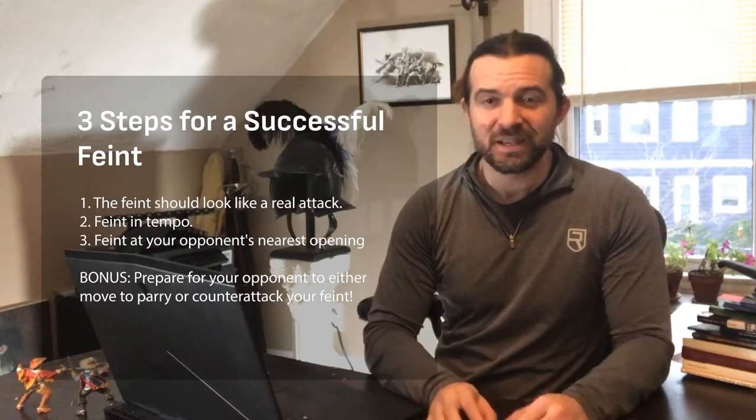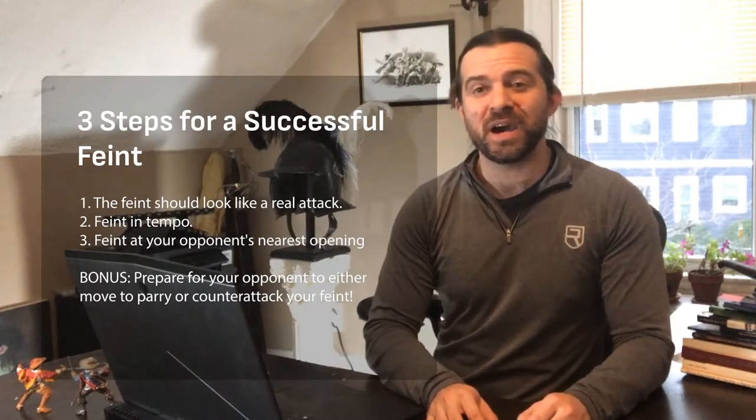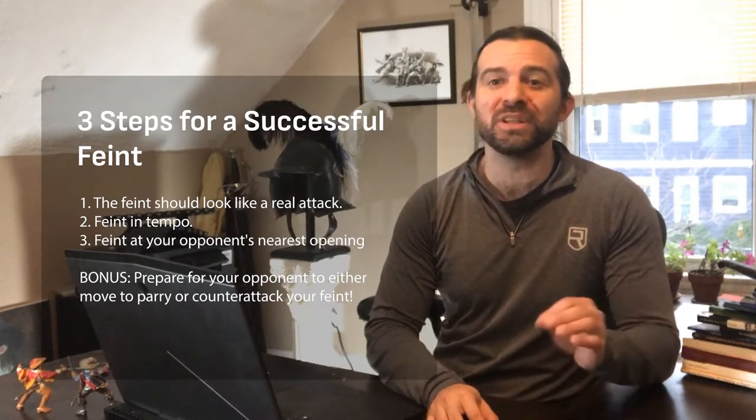To get our opponent to buy our feint, we need them to feel threatened by it. Now, some opponents will flinch at your slightest move, but higher skill fencers are going to need a more believable feint.